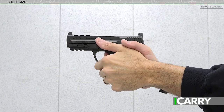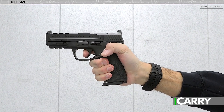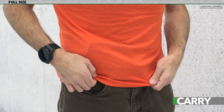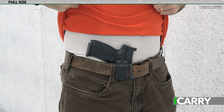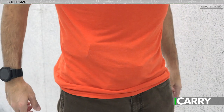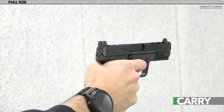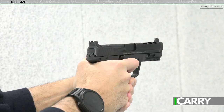Disadvantages mainly center on the size — a full-size gun is going to be the hardest to conceal. That full grip that makes it easier to shoot also makes it harder to conceal under a shirt without printing. Printing refers to being able to see part of a concealed handgun or an outline under a cover garment. Longer barrels make it harder to conceal in an outside-the-waistband holster, and when carried inside the waistband they need the most room. The added weight that makes them comfortable to shoot also makes them more of a drag to carry all day.